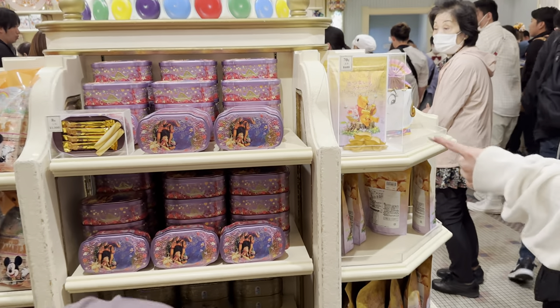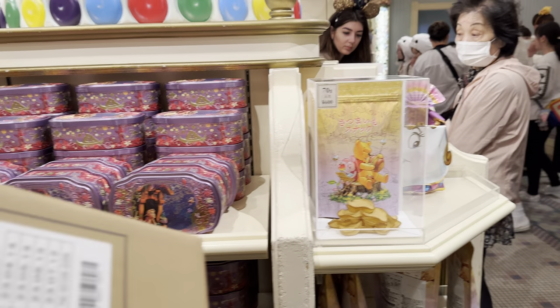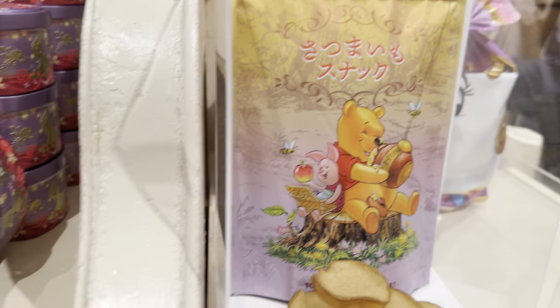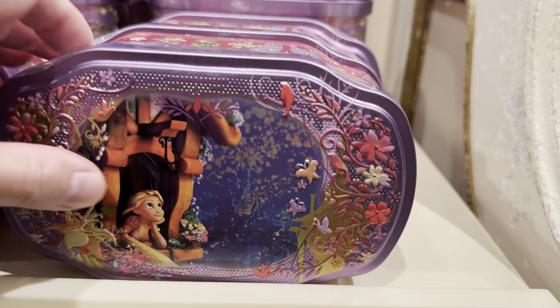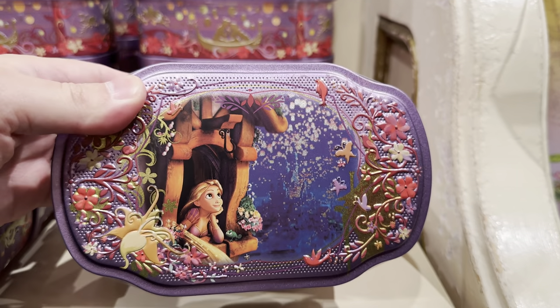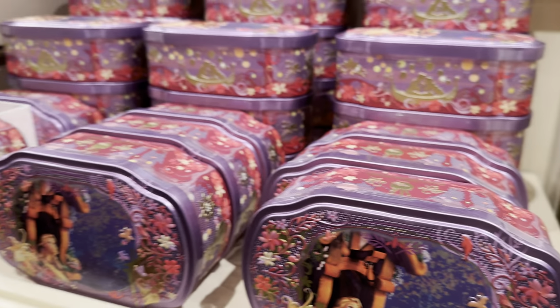I noticed these are really cute — these are cool tins. 70 grams, 600 yen. These tins are from... I don't know. The Disney Princess — she got her name on it.